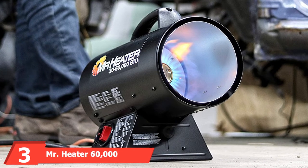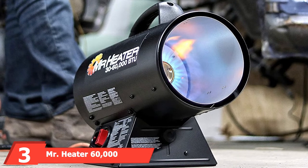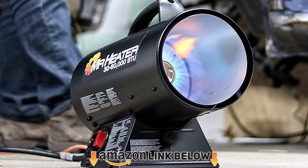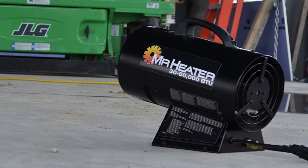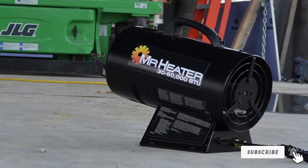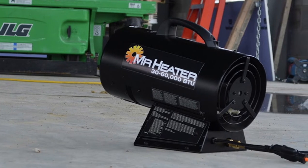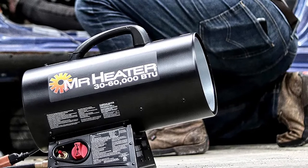The number three position is held by the Mr. Heater 60,000 BTU Propane Heater. This heater is the perfect solution for larger spaces, efficiently heating up to 1,250 square feet.